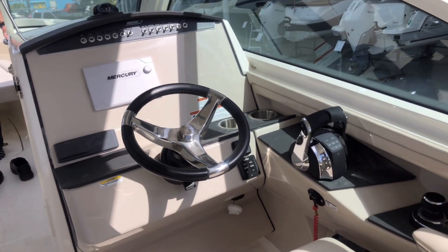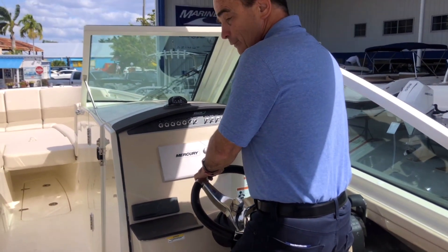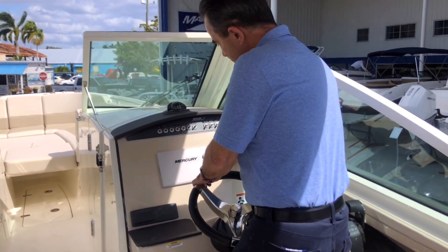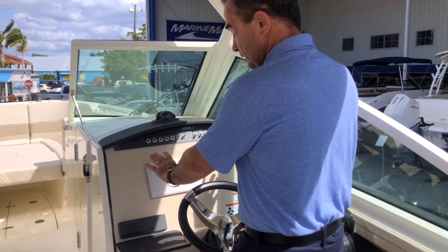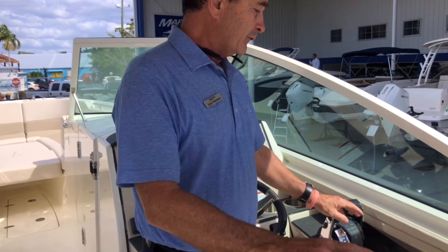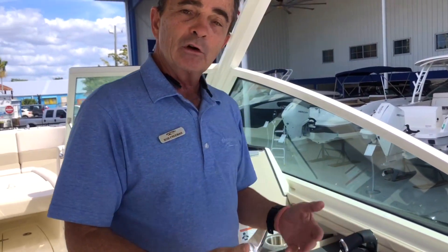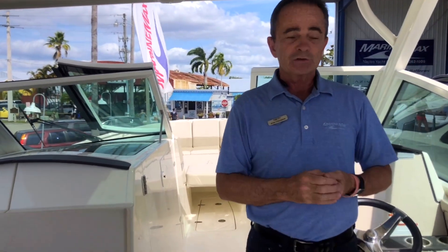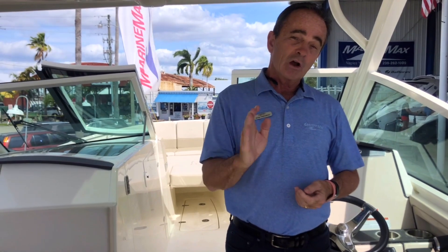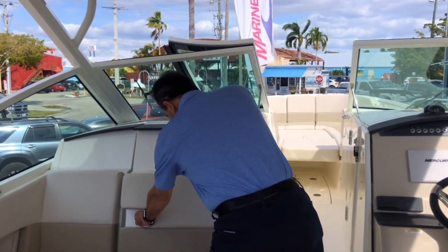As we move forward to the helm area — this particular one does not have the electronics on it, so you can put your own Raymarine, Garmin, Simrad, whatever you like, we can mount it right in here. We could put two screens actually if you wanted to as well. It does have the joystick — the joystick is phenomenal. You can go sideways on and off the dock, you can get a sky hook, you can lock in a position waiting for a slip assignment or a bridge. It also has the auto heading, which is an autopilot — a great feature on this boat.